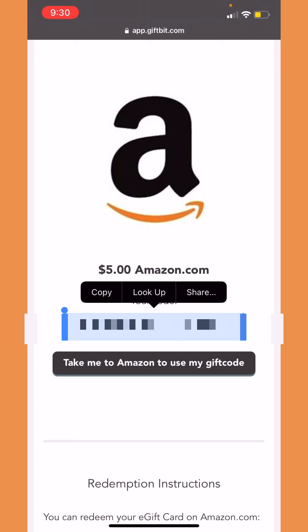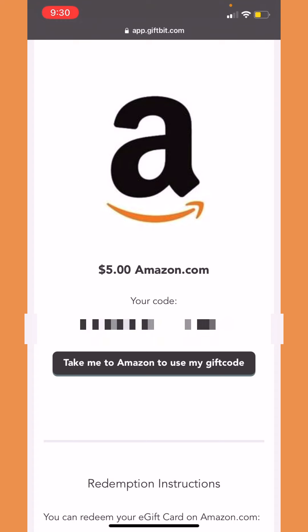Now I'm going to copy my gift code, but it will be blurred out because I'm gonna be redeeming it. All right, so now I'll copy my code. Now let's actually go to Amazon to see if we have the five dollars added to our account.